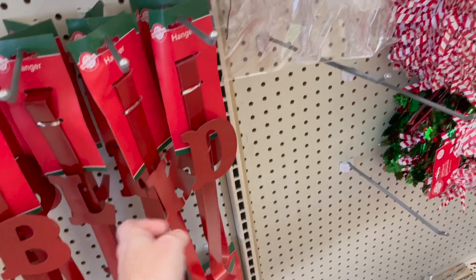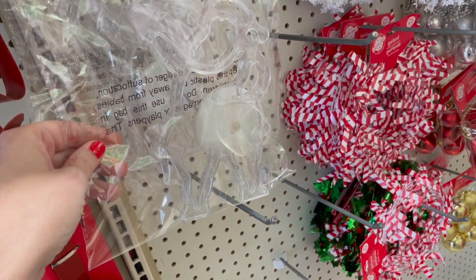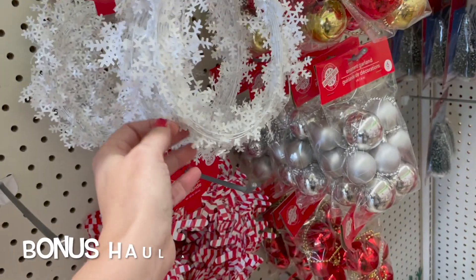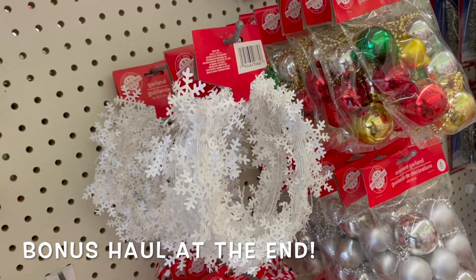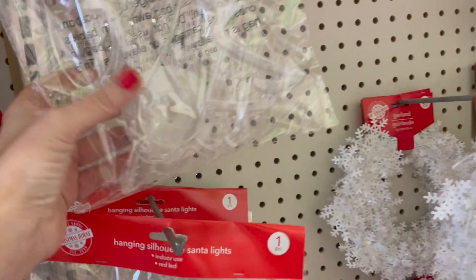It's Veronica here with the Coffee, Drink, and Shopping Mama. Welcome back to the channel. We are in Dollar Tree today, just cruising around, seeing what might be new to us. And I thought I would bring you along.